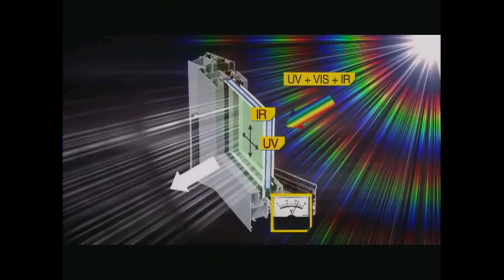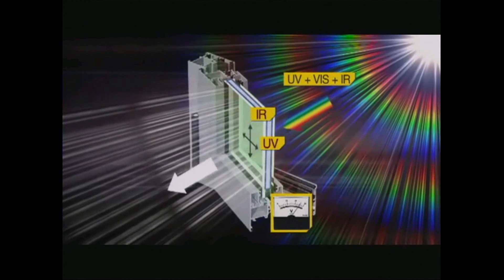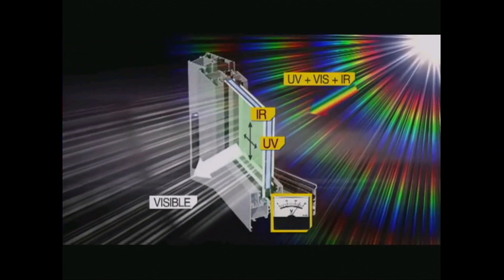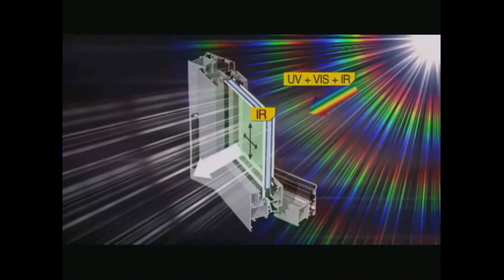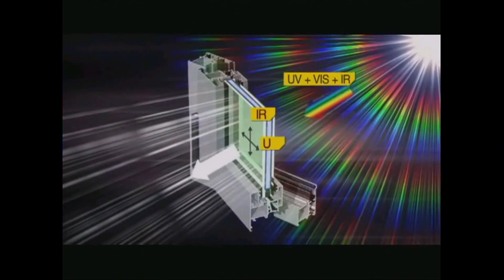These specialized nanoparticles direct the ultraviolet and infrared, which I refer to as waste product, to the edge of the glass where they are collected by traditional solar cells and converted into electricity.